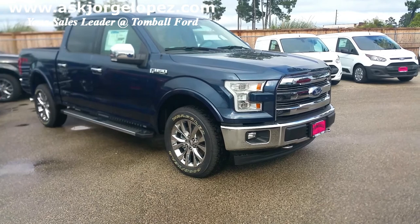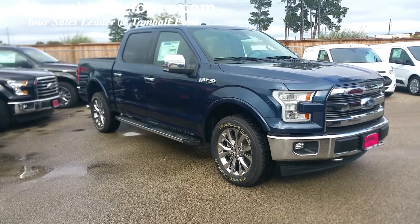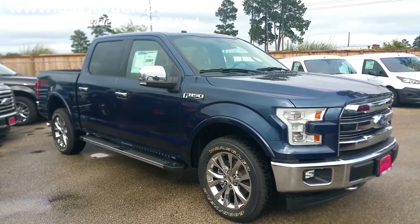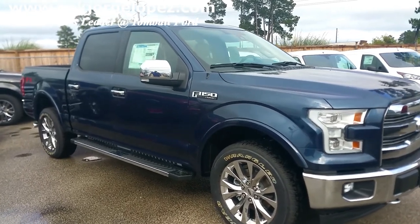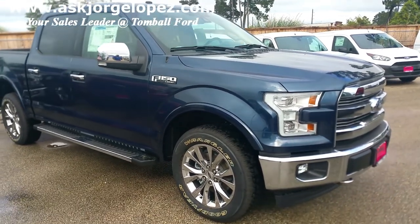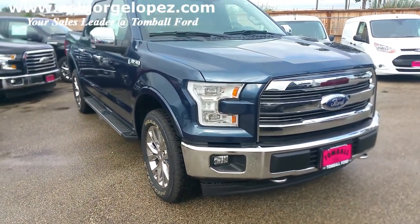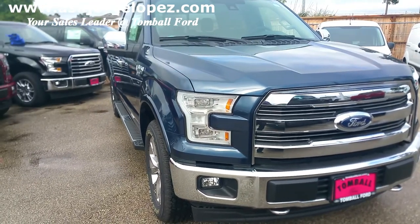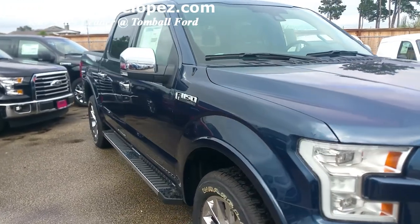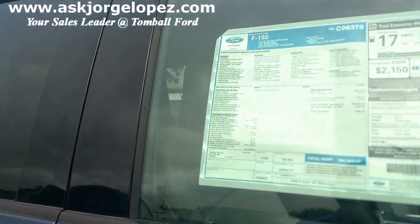So okay guys, we are back and I'd like to show you this truck right here which is an F-150. It is a Lariat package which is what this video is about. I am going to describe and show you the different things that you can get under the different equipment groups, which are again 500, 501 and 502. The higher the number means that you get more equipment, more options, a fancier Lariat which is a 502. The 500 is an entry-level Lariat. I'd like to first show you the window sticker on this one so that we can see what this one has.